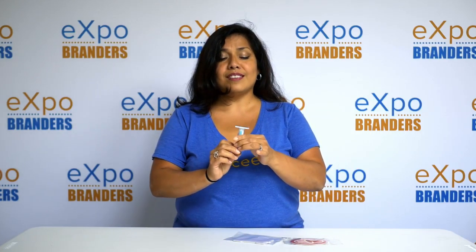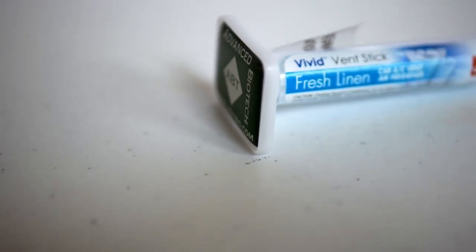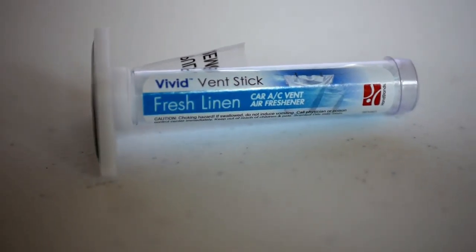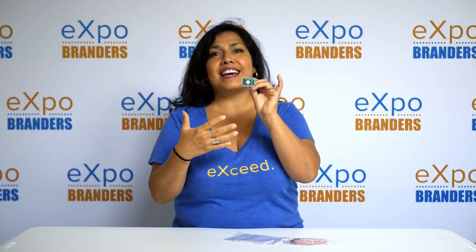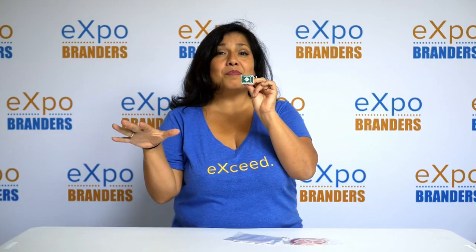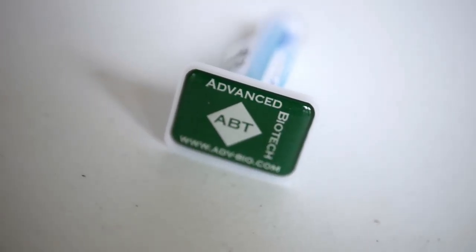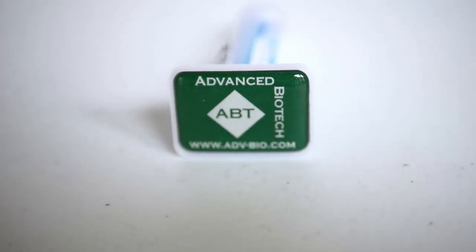This is one of my favorites — our Vivid Air Freshener. This one actually neutralizes odors in the car and releases a very nice, fresh scent. It has a nice imprint area that will be visible in the car. It's made with this full-color brilliant fire glaze, which is really, really cool.